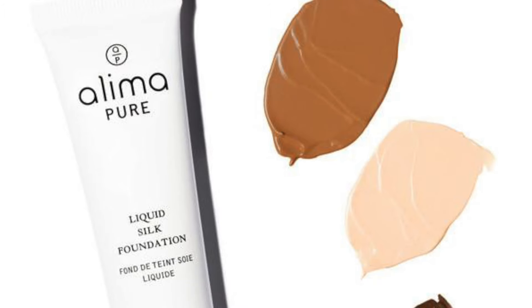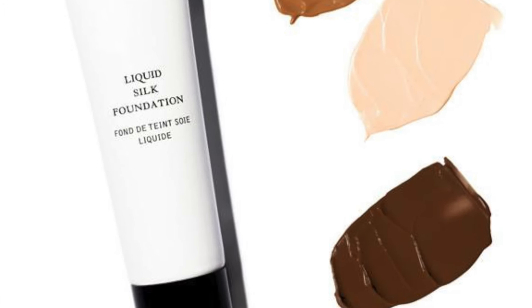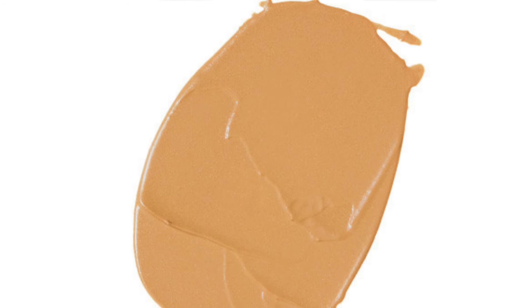Hey guys, it's BeVegan and today's video is a review of the liquid foundation from Alema Pure. It's a brand new product that's come out the last couple of months and I've been wanting to try it. Now that I'm back in the States, I ordered two samples that were the closest to my skin tone from what I could see on the internet, and they were Spice and Echo.